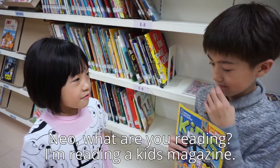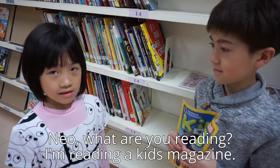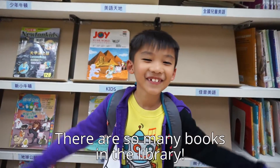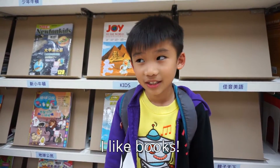Neil, why are you reading? I'm reading a cute painting. There are so many books in the library. I like books.